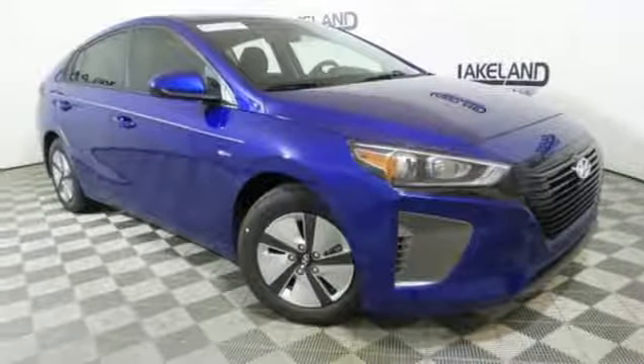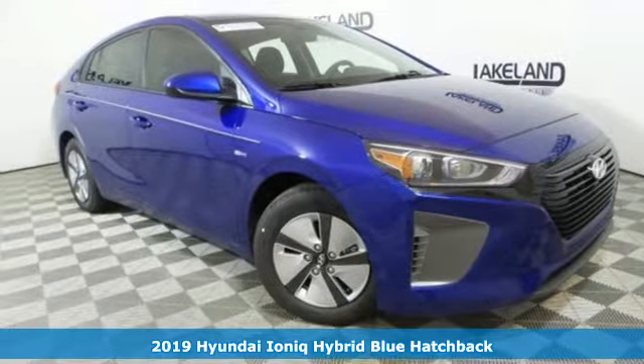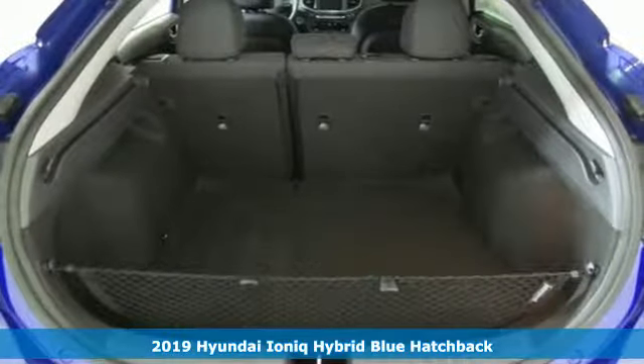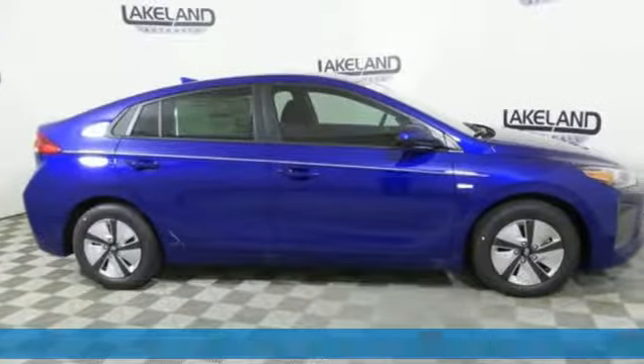Here's a new 2019 Hyundai Ioniq Hybrid. It's not just a better alternative, it's a better car. Plus, it offers an exciting list of features.